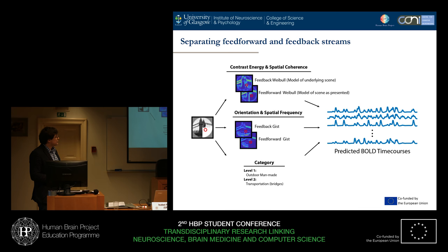We can actually separate different models. We have lots of different types of features from the images — contrast energy, spatial coherence, orientation, and spatial frequency — as well as some higher level information. We can separate these into what we call feedforward and feedback types of models. Feedforward models, in this case, are referring to models which take the occluder into account.